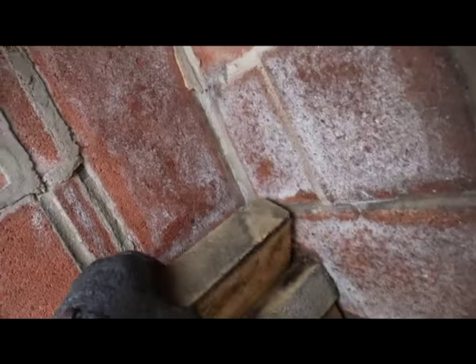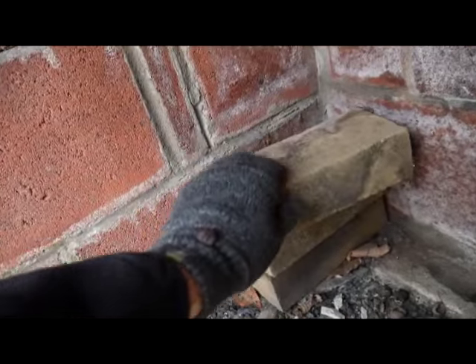Some extra bricks there. And check it out — he's got a flue in here. That's where all the terracotta came in. Those little terracotta pieces we found before — that's for his flue. That's extra from when he built his flue, I'm guessing.